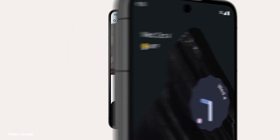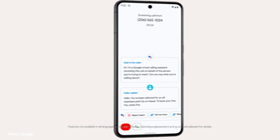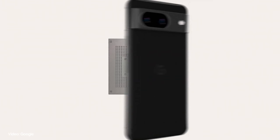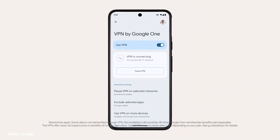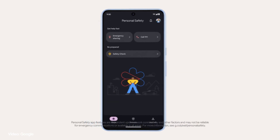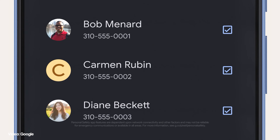The real upgrade this time around has to be the display brightness, which is now a whopping 2400 nits. This makes it much brighter than some rivals including the iPhone 15 Pro which stands at 2000 nits. Both the Google Pixel 8 models are powered by the custom-made Tensor G3 chipset along with the Titan M2 security coprocessor, and both devices run on the latest Android 14 out of the box.